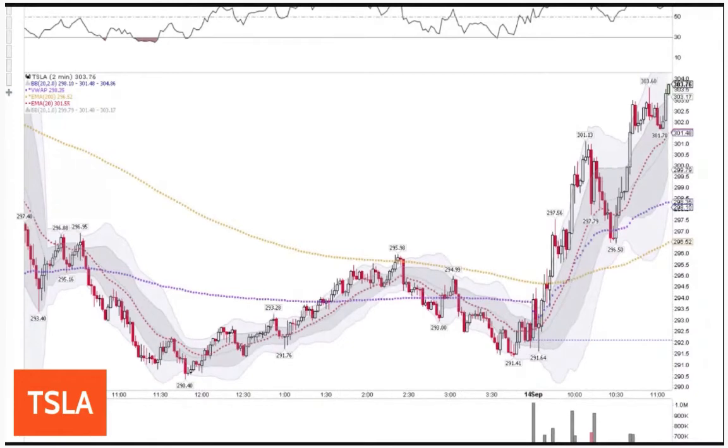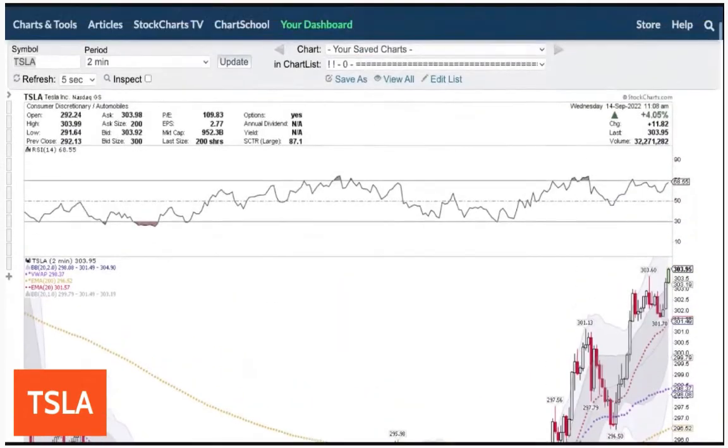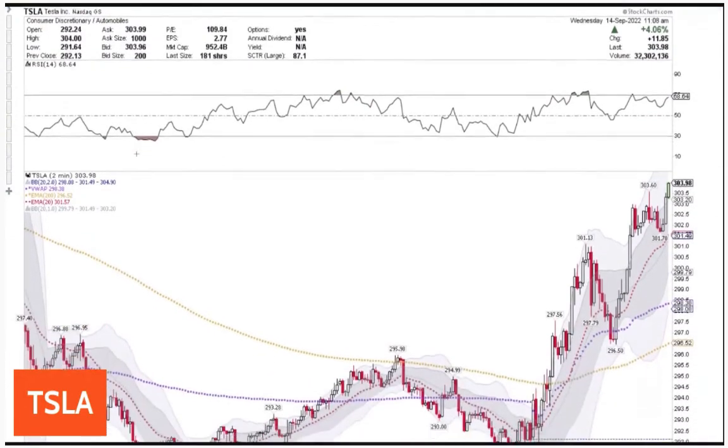Tesla new high of the day. Wednesday is premium kill day — theta kill day. Tesla going. Tesla's on the watch list, looking good.